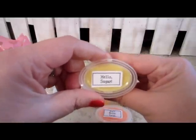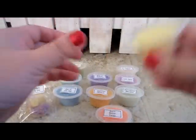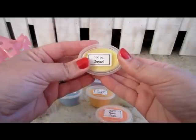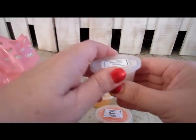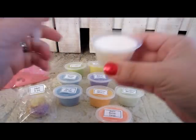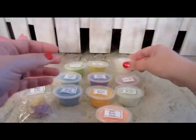This one is Hello Sugar — it's sweet with a little bit of citrus maybe to it. And this one is Vanilla Bliss. Oh yes, very vanilla-y. It kind of smells like a vanilla bean or a French vanilla to me. Very good.